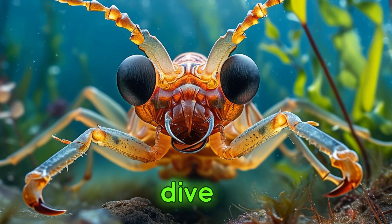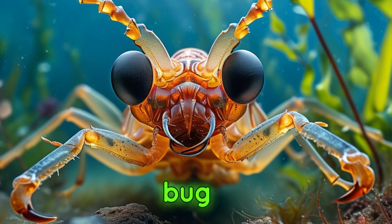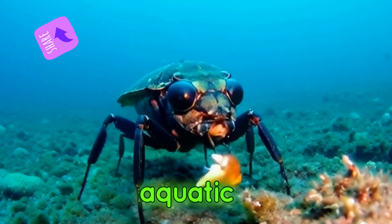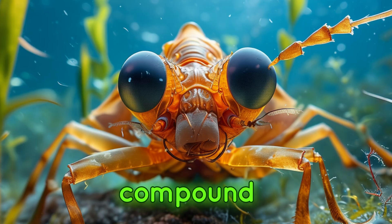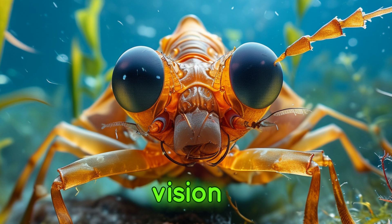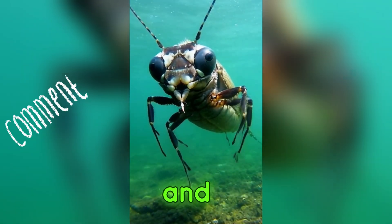Now, let's dive underwater to meet the giant water bug, also known as the toe biter due to its painful bite. These aquatic predators have large compound eyes positioned on the sides of their heads, giving them a wide field of vision essential for detecting prey and avoiding predators.